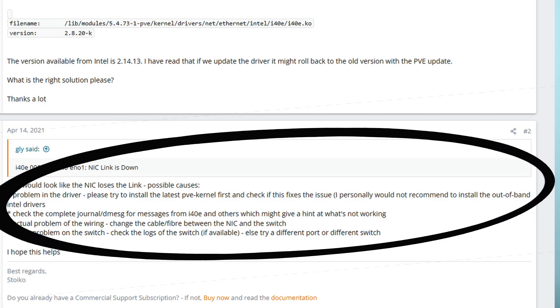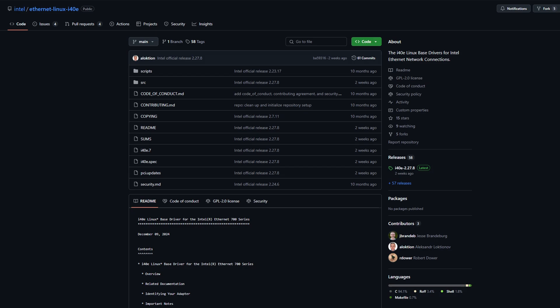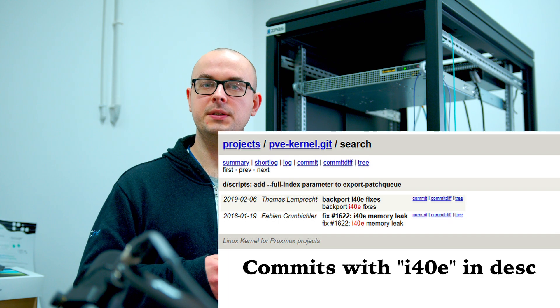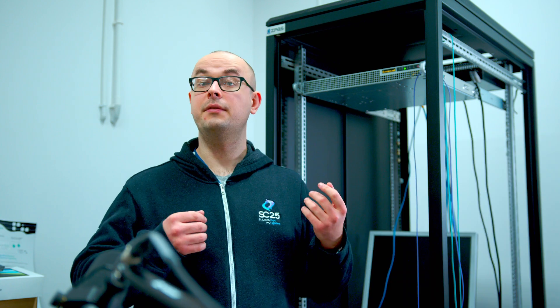Now 100% of my Google searches include i40e, and I start to unravel some interesting posts from the distant past. I personally would not recommend installing the out-of-band Intel drivers — more on that in a second. Oh look, an official Intel driver repository. It seems that this driver or the whole line of products has been somewhat problematic. Let's play with this kernel module a bit. Proxmox seems to have theirs pretty old and out of date. I downloaded the Intel i40e repo and compiled the latest version. Funny enough, it only made things worse.